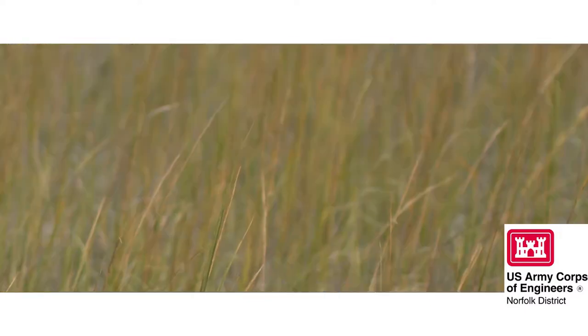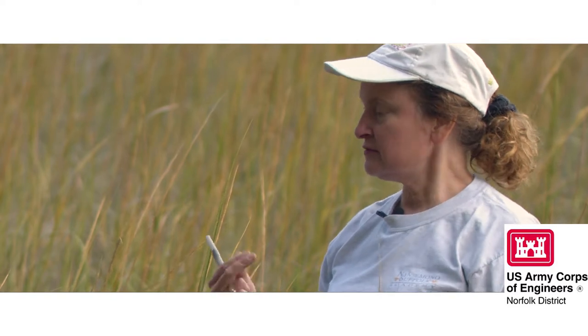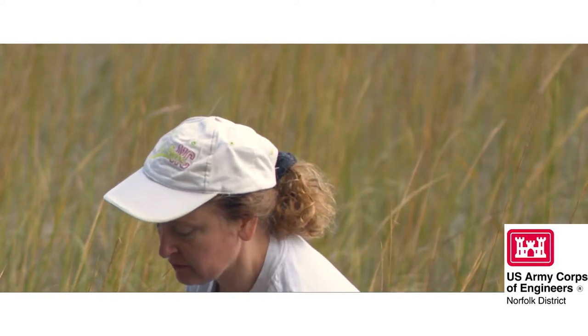The other thing about Spartina is that it secretes salt from the leaves. That's why it's able to grow in the marsh.